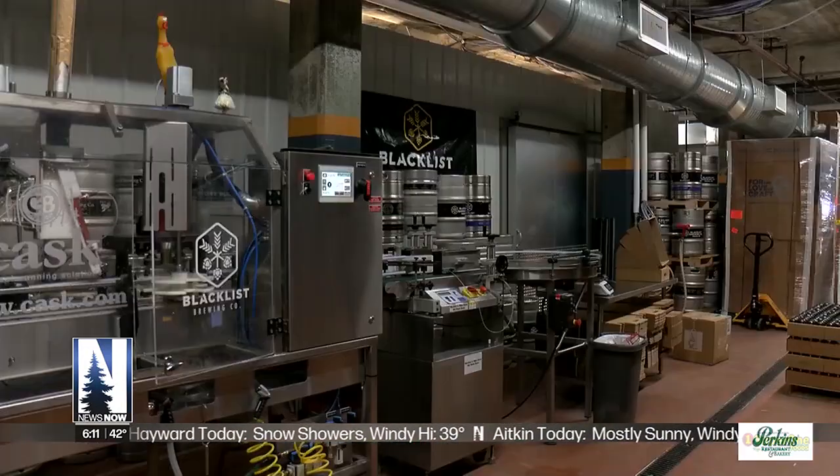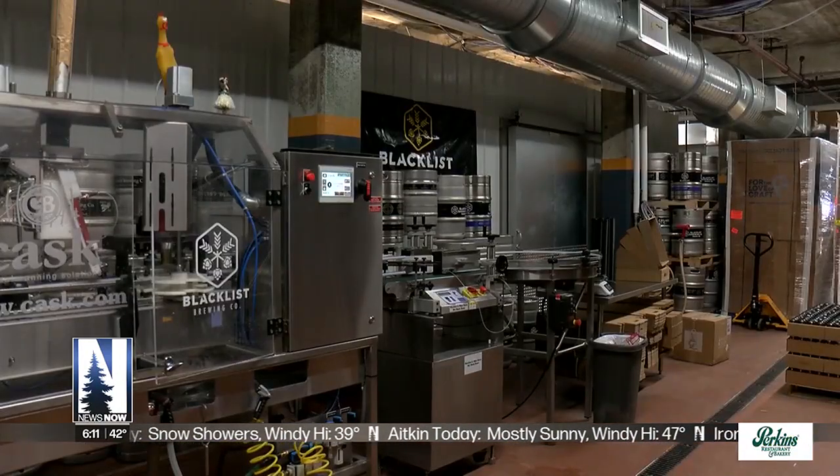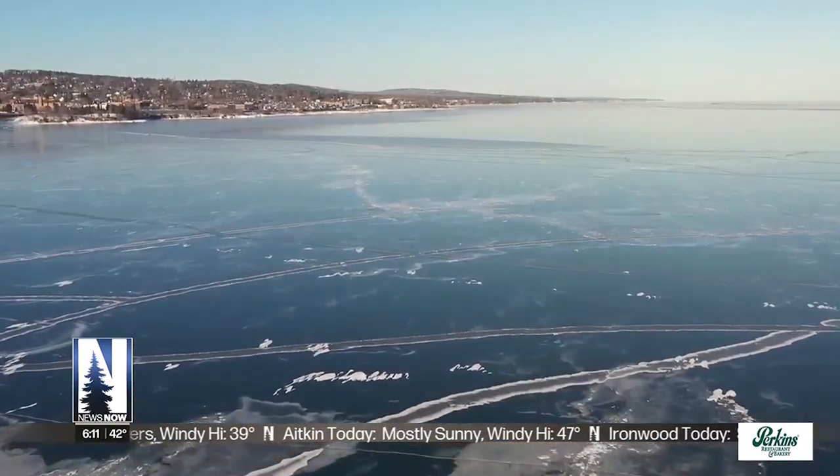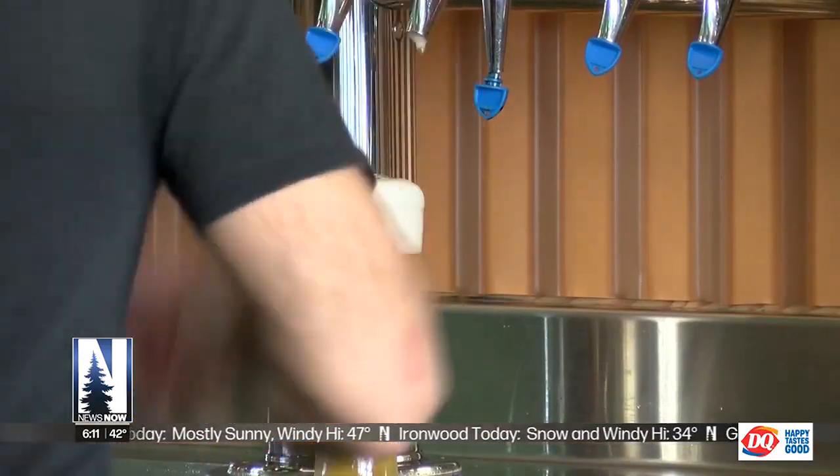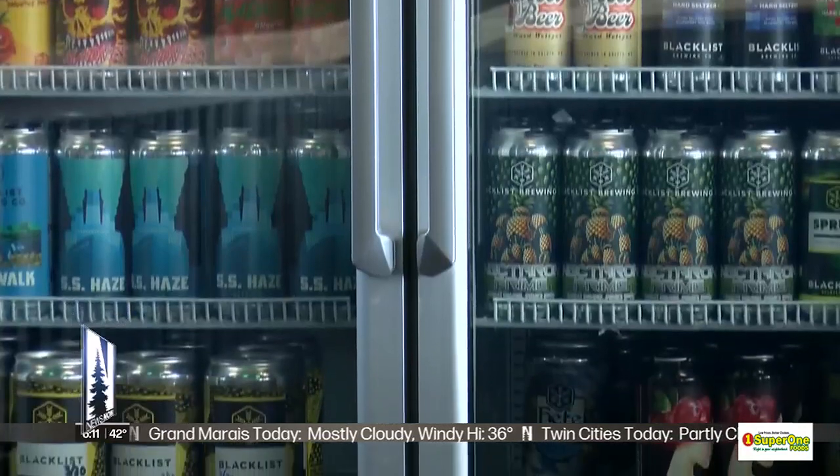One thing Schotzenbach forgot to mention: water from Lake Superior. It doesn't have a lot of what we would call hard water minerals in it, so it doesn't have a lot of calcium and magnesium, and that can really affect the flavor of the beer.